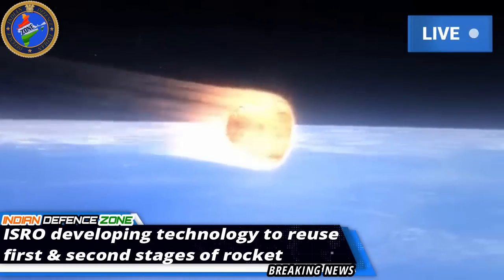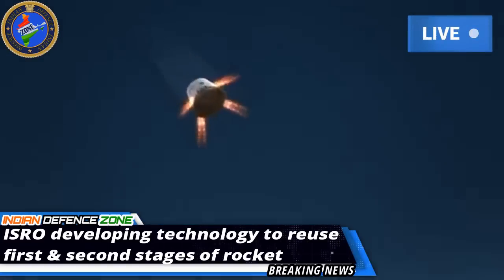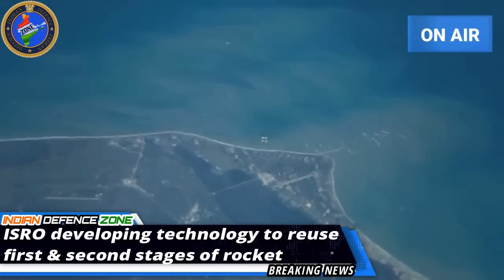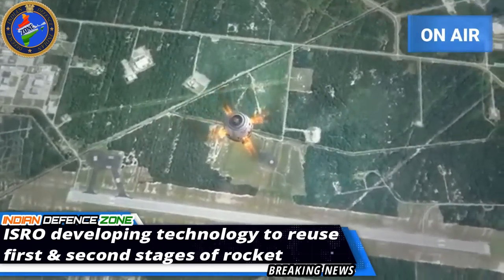On the other hand, ISRO's share is just 0.6% in the global market. In 2018, ISRO had launched PSLV just three times for foreign satellites, whereas SpaceX launched its Falcon rocket 20 times for commercial purposes.